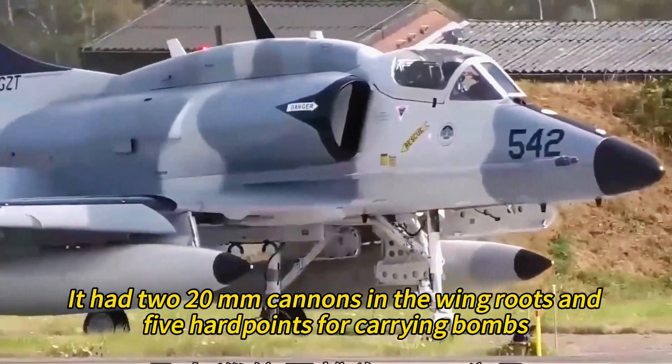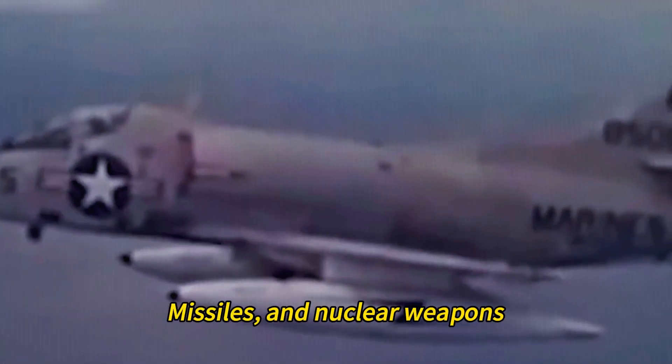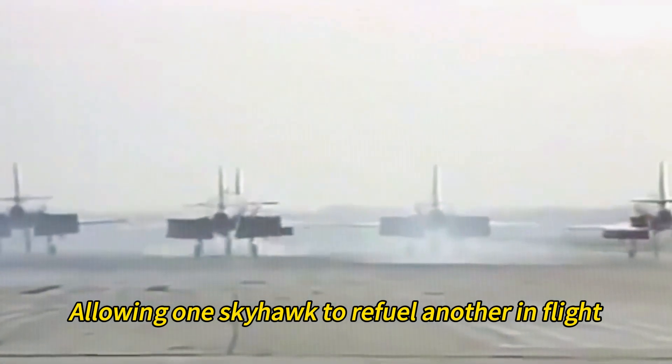It had a single turbojet engine that could be easily accessed and replaced by removing the rear fuselage. It had minimal folding or retracting mechanisms, saving weight and space. It had two 20mm cannons in the wing roots and five hardpoints for carrying bombs, rockets, missiles, and nuclear weapons. It also pioneered buddy air-to-air refueling, allowing one Skyhawk to refuel another in flight.